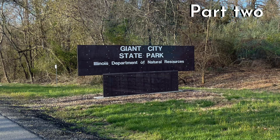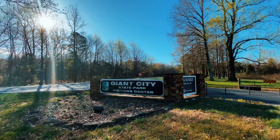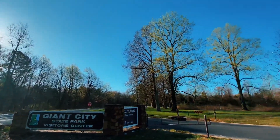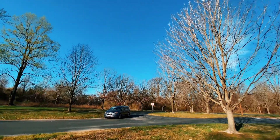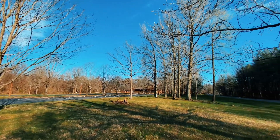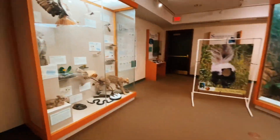Welcome back everybody, this is part two of our Giant City State Park in southern Illinois adventure. In this one we go and look in the visitor center, go up in the water tower, and get some lunch at the lodge and a little tour of the grounds around there. If you like this type of content please like and subscribe — come with us and let's explore this amazing state park.